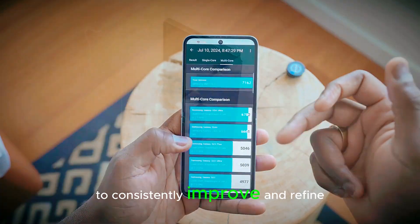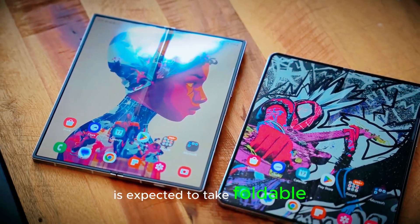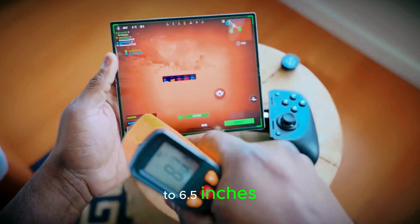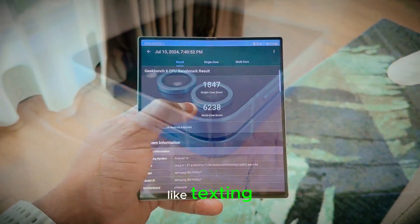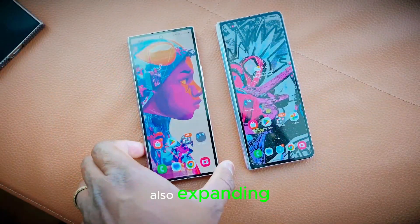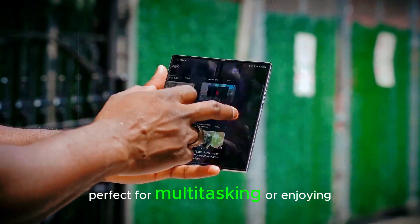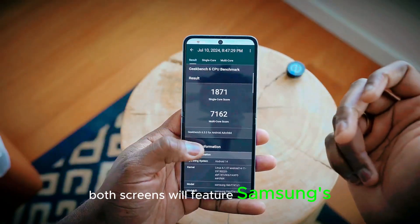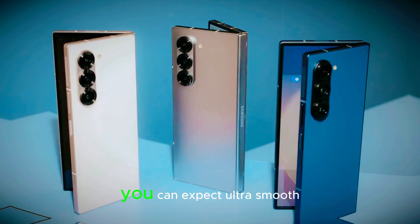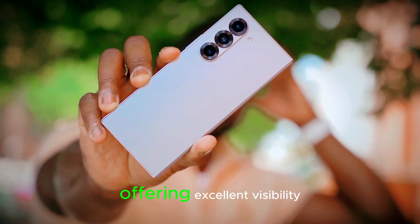Samsung's strategy to consistently improve its foldable lineup keeps the Z Fold series at the forefront of the market. The Galaxy Z Fold 7 is expected to take foldable design to the next level. The outer cover screen is growing from 6.3 inches to 6.5 inches, making it more practical for one-handed use — improving texting, browsing, and video watching without unfolding. The main foldable display is also expanding from 7.6 inches to a massive 8 inches, providing a more immersive, tablet-like experience perfect for multitasking. Both screens feature Samsung's Dynamic LTPO AMOLED 2X technology with vibrant colors, deep contrasts, a 120 Hz refresh rate for ultra-smooth scrolling, and a rumored peak brightness of up to 2,600 nits for excellent visibility under bright sunlight.